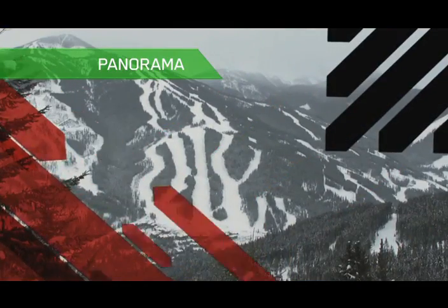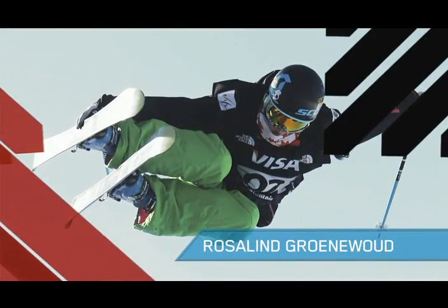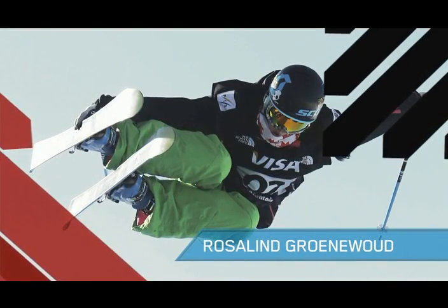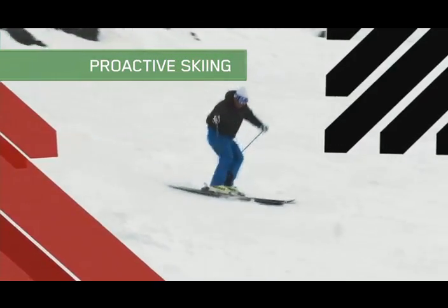This week, Martha Lead carves it up at Panorama Mountain Village. On The Freestyle File, it's half-pipe superstar Roz Grunewald. And later in the show, Josh Foster gets proactive on his skis.